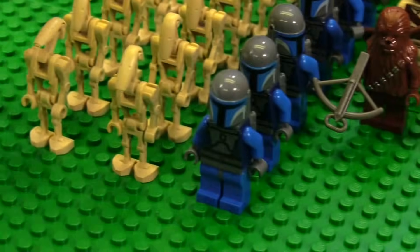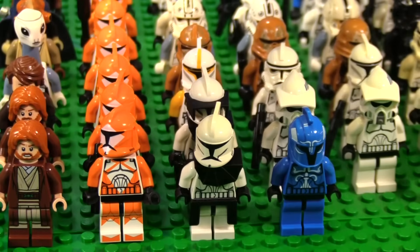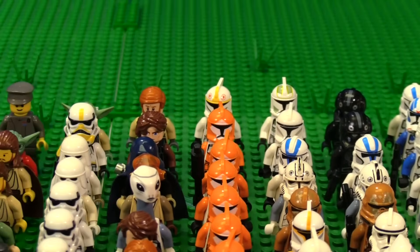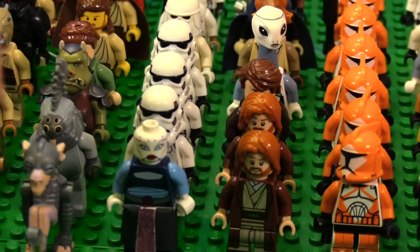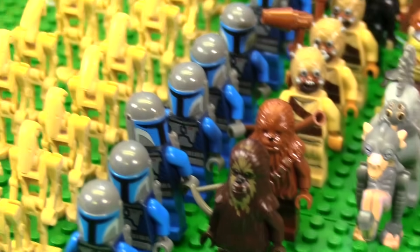We have a TIE pilot I've been looking at for a while — I just found his helmet. We'll stick him in the back. We got another Wookiee — this is another one of those 2014 Wookiees. The reason they came out like this is because there was a Wookiee gunship set, and then right after, they put out a Wookiee gunship battle pack and a Wookiee gunship micro build. They went all in on a Wookiee gunship.